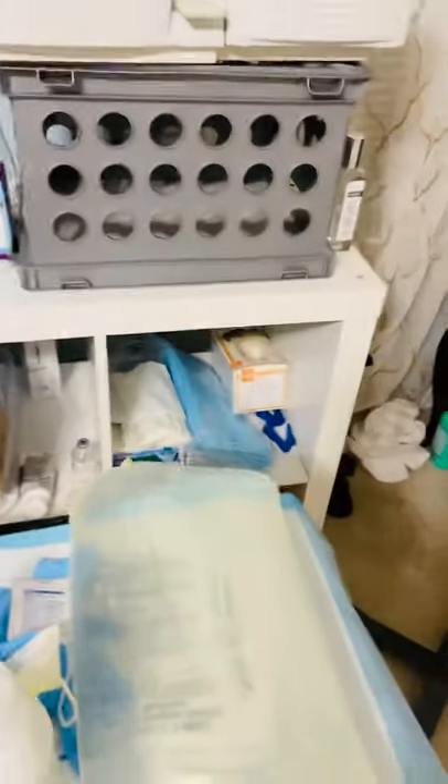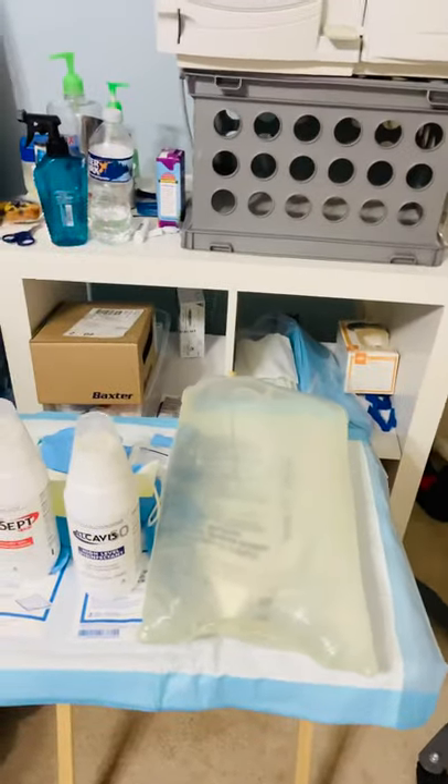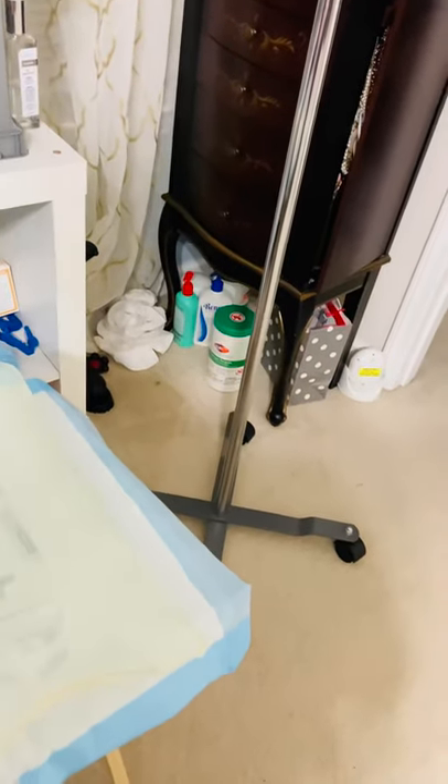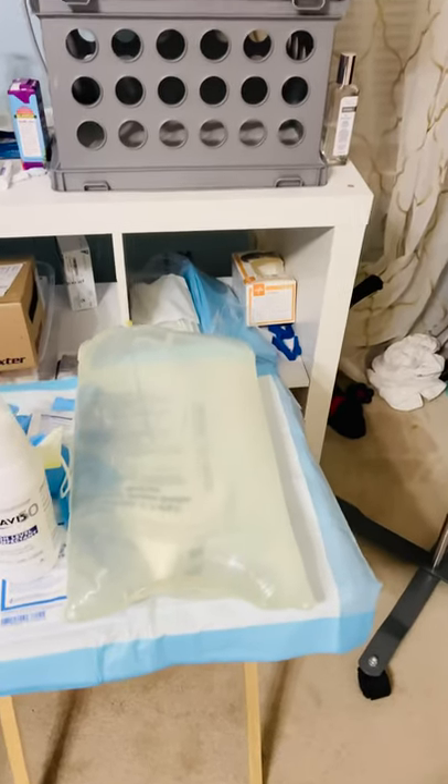But yeah, guys, this is my dialysis setup. This is what I do. Those are my sanitizer wipes in the corner, and again a whole bunch of lotion, because dry skin is a reality, unfortunately, on this journey.